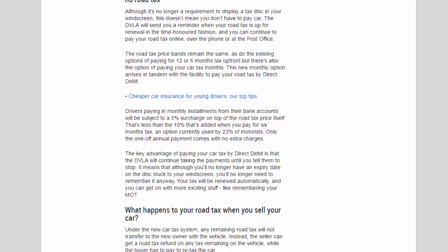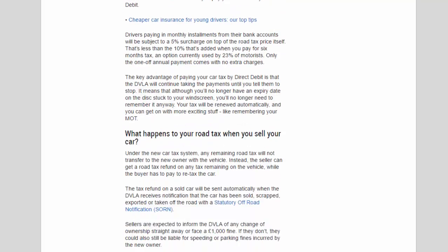There is also the option of paying your car tax monthly — a new option that arrives in tandem with the facility to pay by direct debit. Drivers paying in monthly instalments from their bank accounts will be subject to a 5% surcharge on top of the road tax price itself — less than the 10% added when you pay for six months, an option currently used by 23% of motorists. Only the one-off annual payment comes with no extra charges. The key advantage of paying by direct debit is that the DVLA will continue taking payments until you tell them to stop, so your tax will be renewed automatically and you won't need to remember an expiry date.